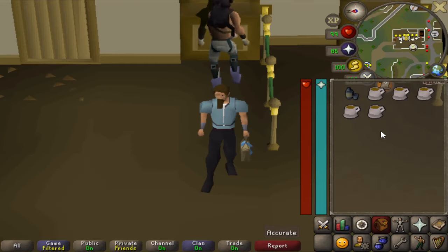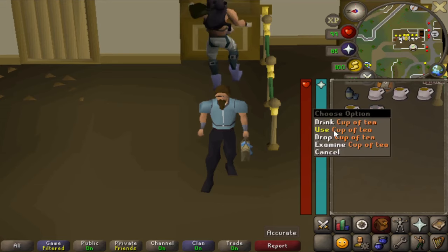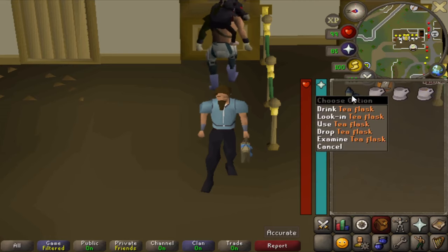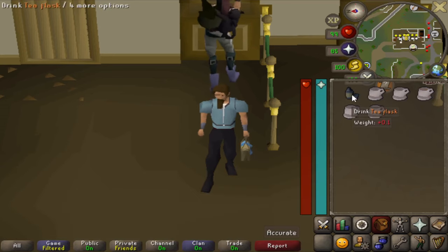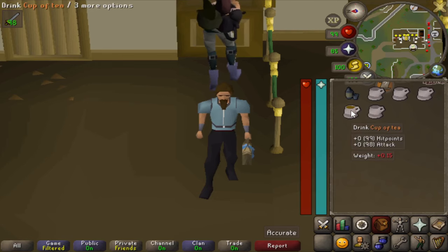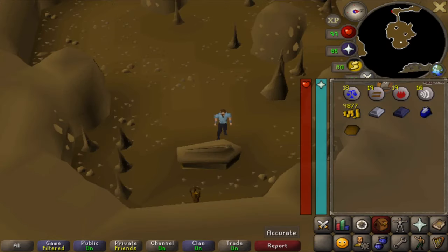The tea flask was also added in 2007. You can fill it with five cups of tea by using each cup on it. Once filled, you can look into it and see five cups of tea inside. You can drink from it with a pretty cool animation, or use it on an empty tea cup.